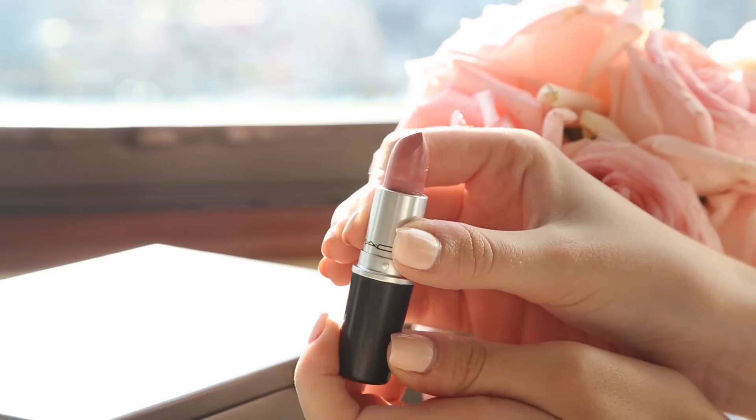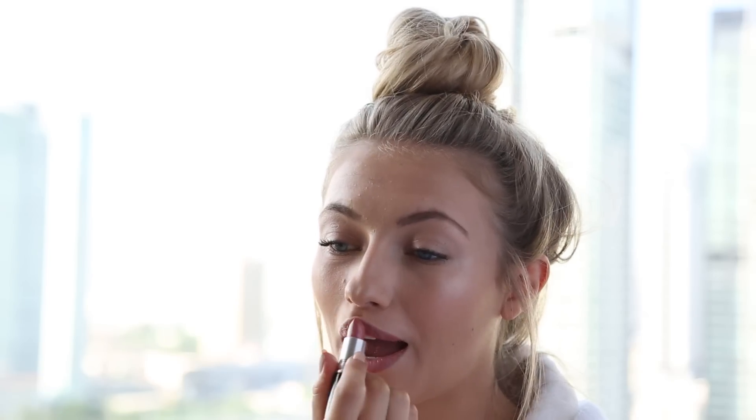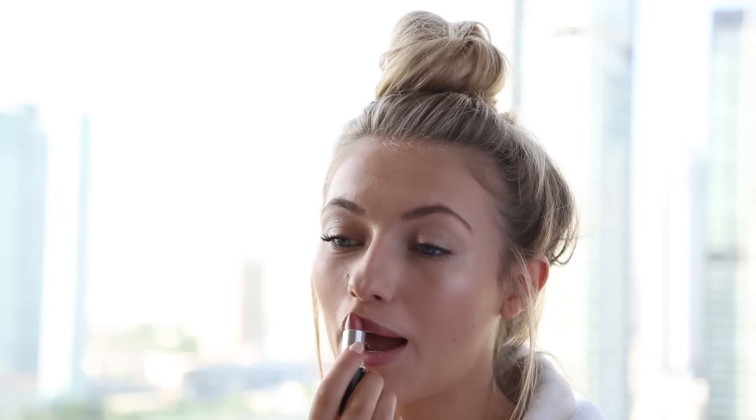For my lipstick I'm using a MAC cream sheen lipstick in the shade peach blossom — it's a beautiful pinky nude. I love the texture of MAC cream sheen lipsticks; they're so creamy and sheeny, really comfortable to wear, long-lasting, and this color is really pretty and wearable. So that's my makeup all done.